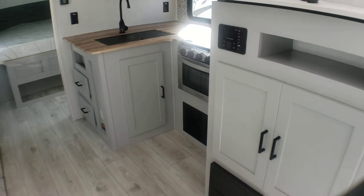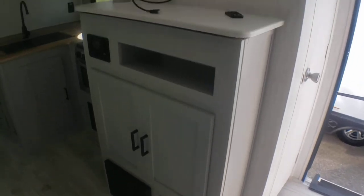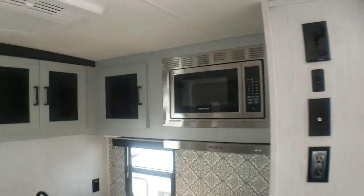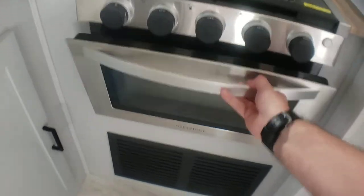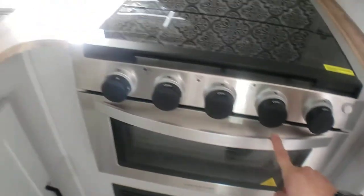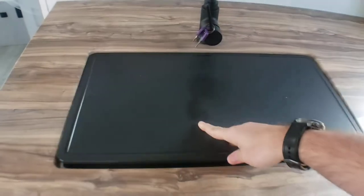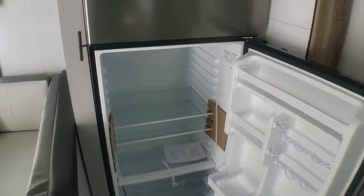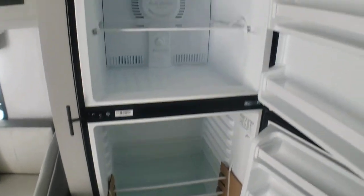A little different style of kitchen here. Your entertainment center is positioned so you're directly across from the dinette. Storage above. Two-burner gas stove with a small single-rack oven — gets the job done. Large single basin sink with an included cover. And this is a 12-volt Everchill refrigerator, which is nice and deep, with a freezer above.